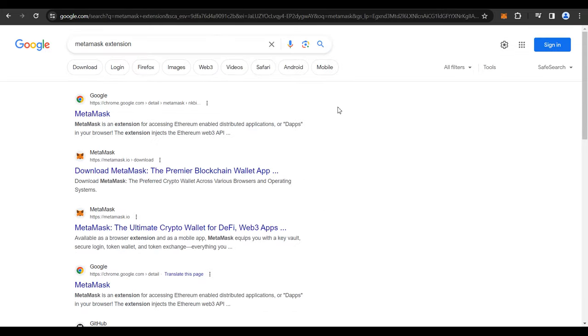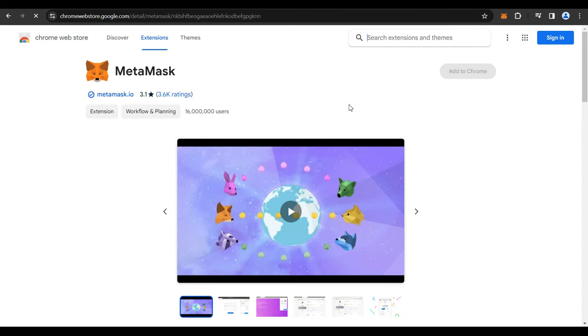Metamask is a multi-chain wallet through which you could log into not only OpenSea, but Mintable and many other websites that cater to NFTs. If you want to download Metamask, you could open the Chrome, Opera, or Firefox browser and type in Metamask extension. Supposing you're using Google Chrome, you could open the browser, go to google.com and type in Metamask extension. Click on the first link for Google extensions and you'll be directed to the page where you get an option to add the extension.